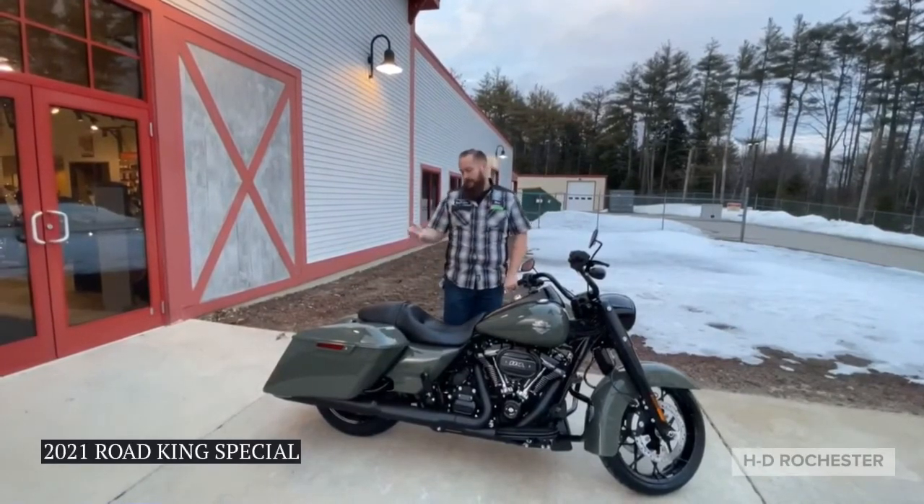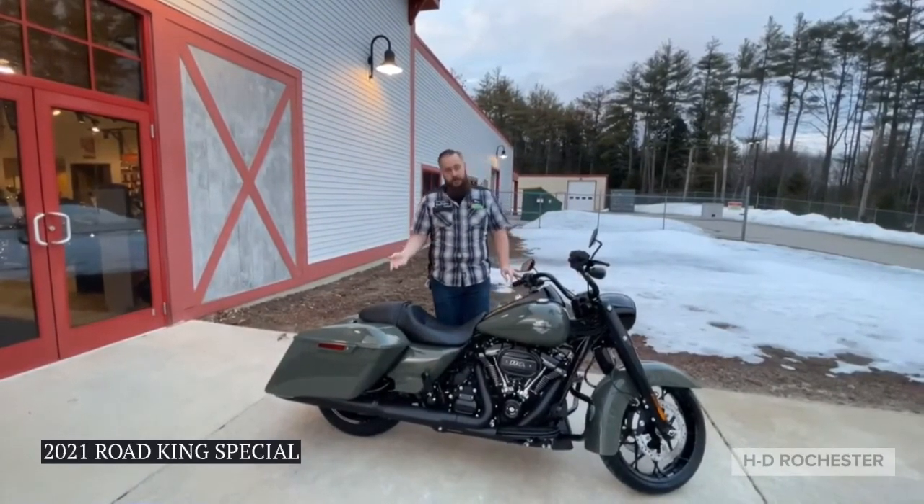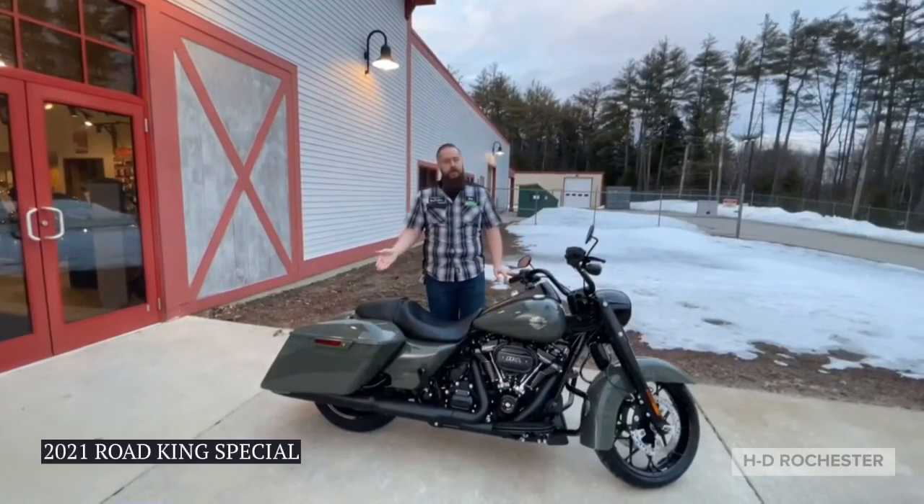We also have the extended saddlebags that are also detachable if you just want to let the wind take you away and get the weight off the back.